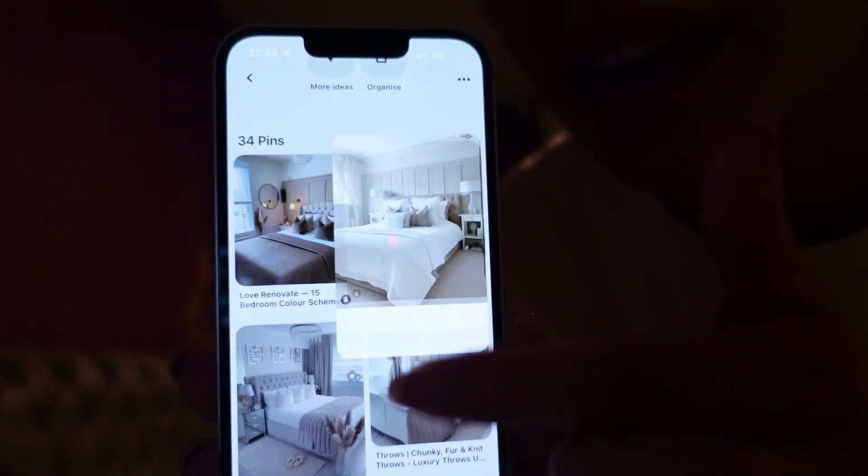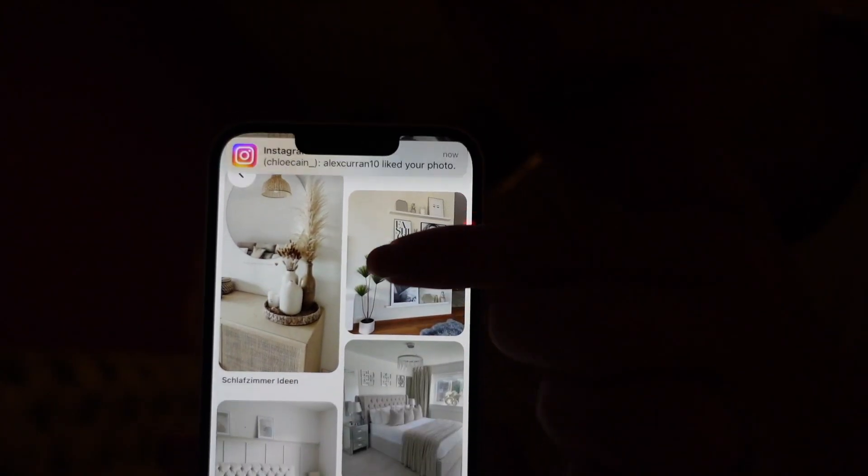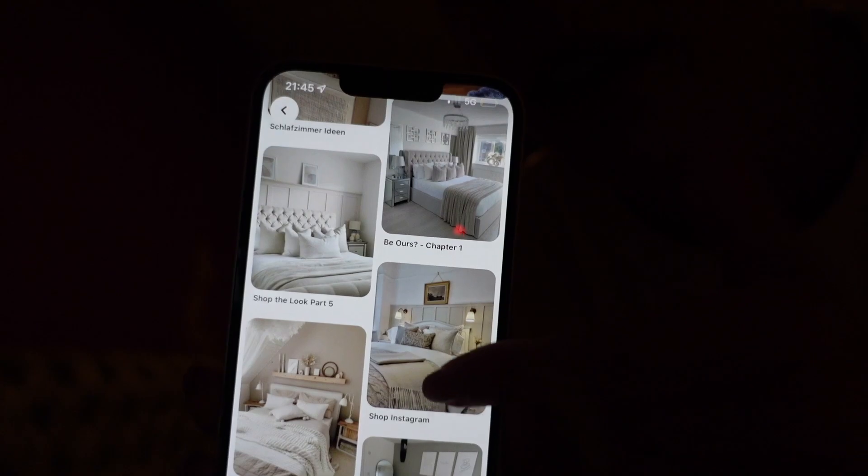I can't decide whether to show you now what it's going to look like — actually, why the hell not, you're going to see at the end of this video anyway. This colour scheme is the vibe — it's really neutral. We're also going to be getting paneling on the back wall. So yeah, we no longer have a bed — we're sleeping on the floor on a mattress.